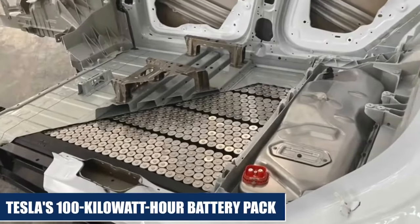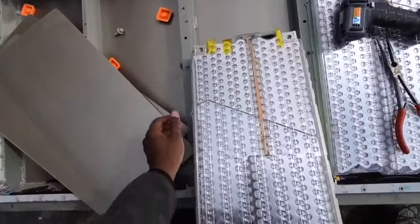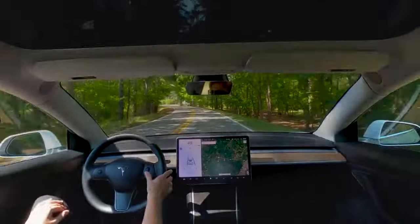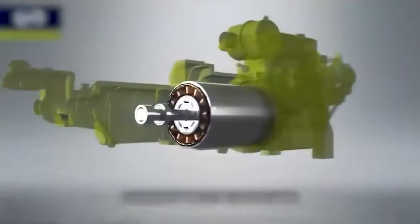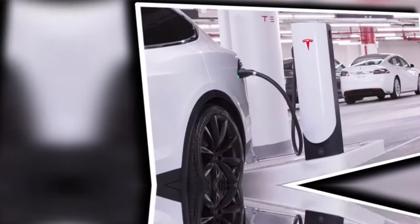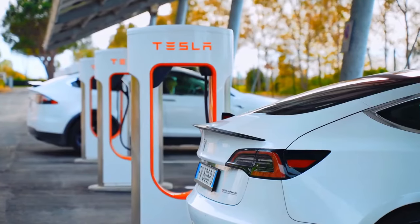Tesla's 100-kilowatt-hour battery pack represents brand-new technology that will eventually be incorporated into other cars. The next generation of autos is almost usually highlighted while discussing Tesla's future, yet the business is also making future plans for pricing. Musk emphasized his enthusiasm for the new Charger, though there weren't many details provided, but we know a little bit more now that Musk has given a YouTube interview.